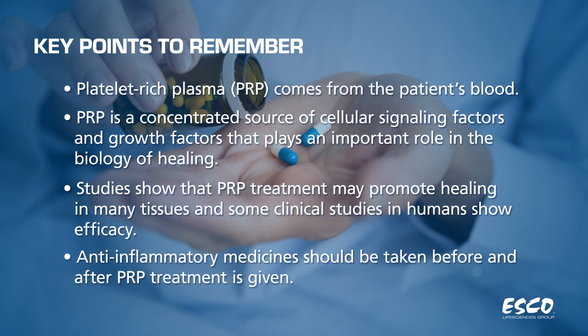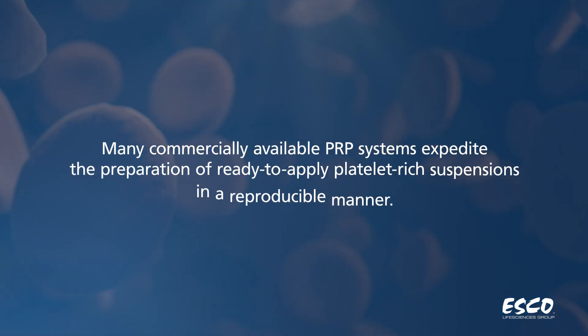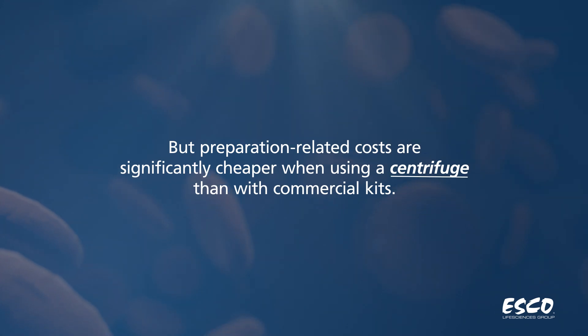Anti-inflammatory medicines should be taken before and after PRP treatment is given. Many commercially available PRP systems expedite the preparation of ready-to-apply platelet-rich suspensions in a reproducible manner, but preparation-related costs are significantly cheaper when using a centrifuge than with commercial kits.